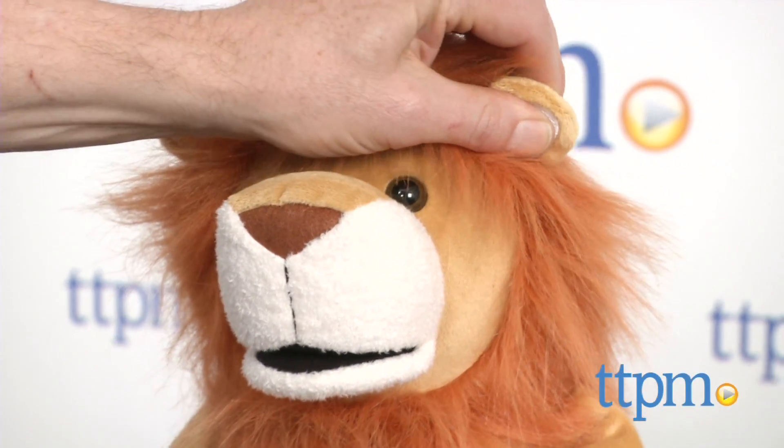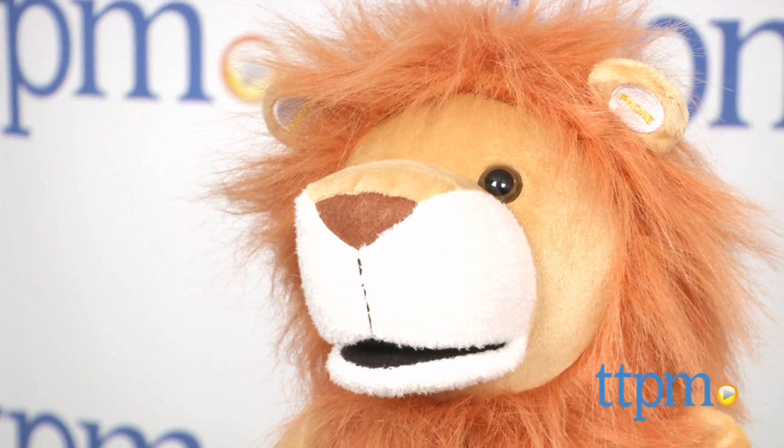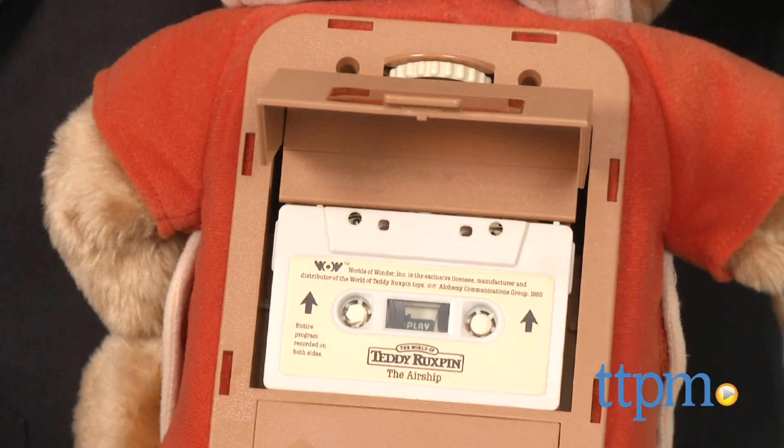Bringing stuffed animals to life has always had a special appeal to kids. Hello? Hello. Hi, I'm Chris the Toy Guy from TTPM, and grown-ups may remember this guy. He's Teddy Ruxpin, who told stories playing cassette tapes, and he was revolutionary in his time.